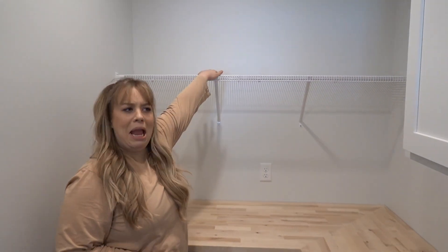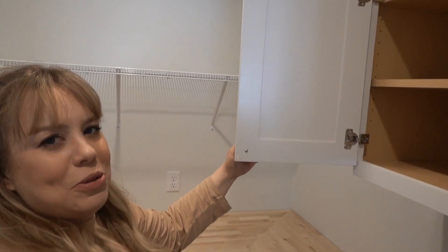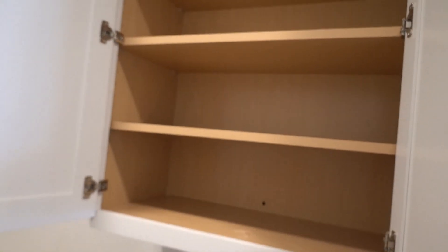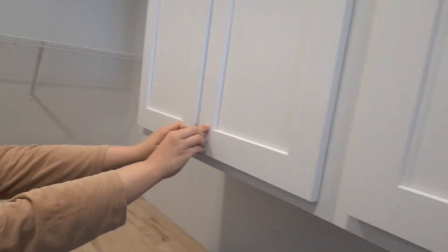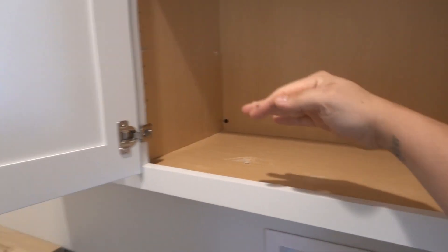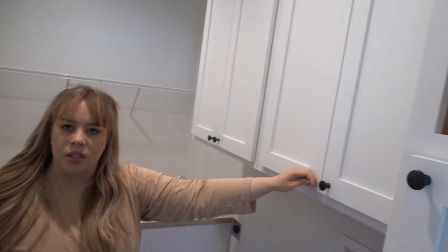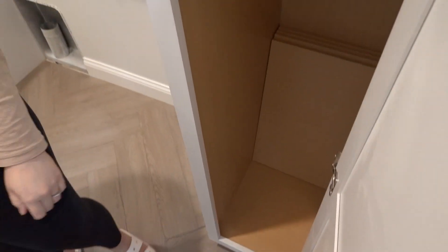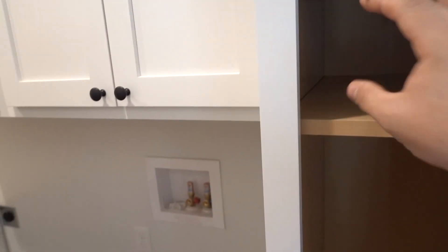Washer and dryer will go here. This butcher block look was Nick's idea — tons of storage, tons of room for activities. I think this spot here is going to be my candle storage. Look, it goes all the way up! Nick put all the shelves in in one day — he made this one a little taller so we could fit detergent. We also have a broom cabinet, and this nook is for trash cans, trash bags and that sort of thing.